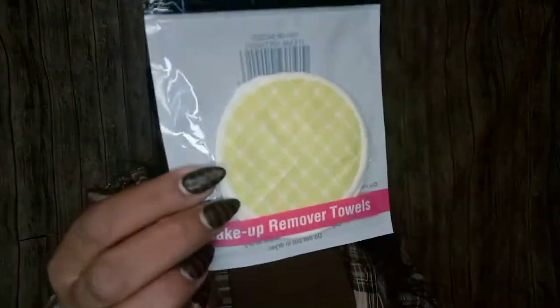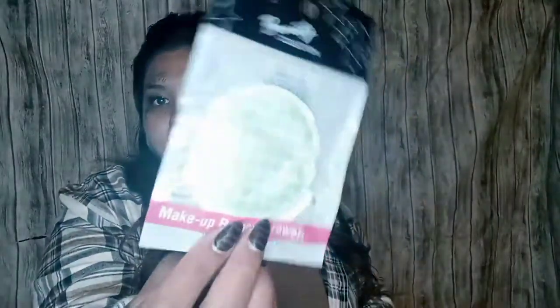I picked up these makeup remover towels — I wanted them for my toner and micellar water to take off my makeup. They're really cute with so many different patterns. I picked the more plain ones. They have round ones, rectangle ones, square ones, and a bunch of different patterns. I also have some with polka dots — super cute. Some are really light baby blue and others are super bright.